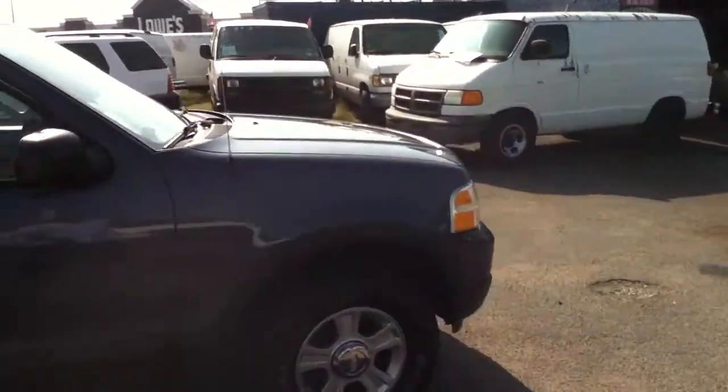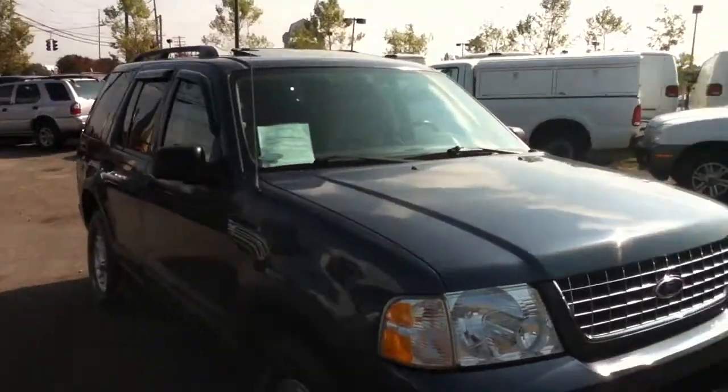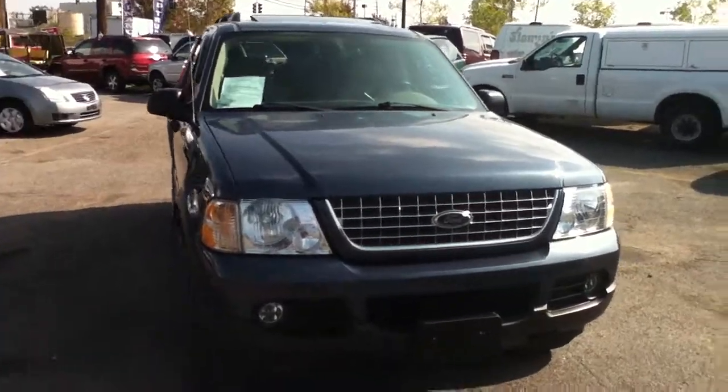Good afternoon ladies and gentlemen, this is Anthony from Best Way, 516-755-2277, 870 South Broadway, Hicksville, New York.